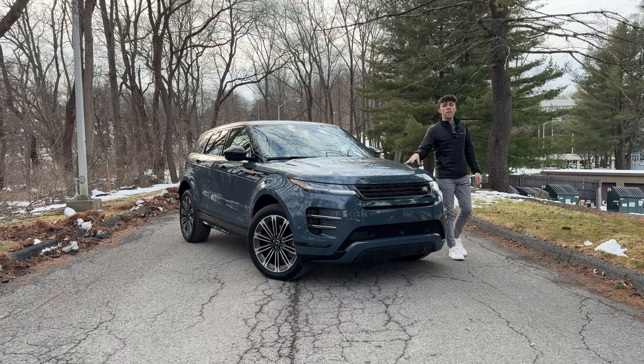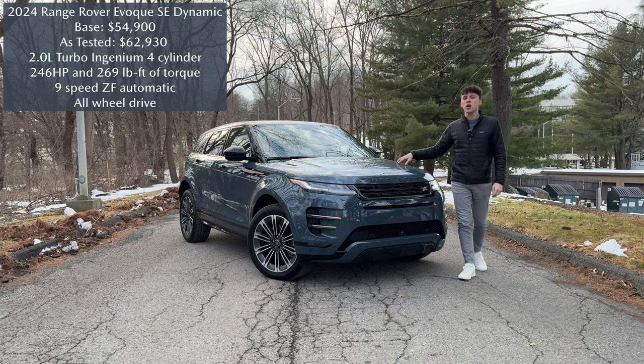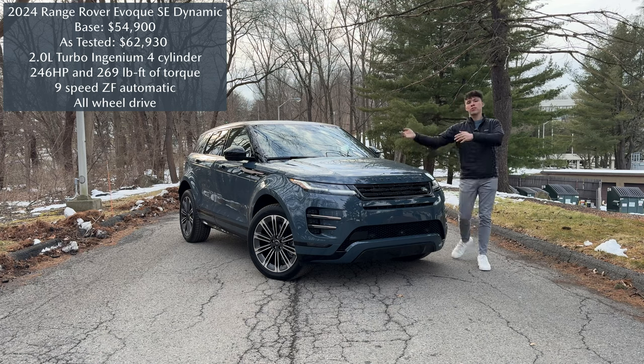I've been living with this 2024 Range Rover Evoque over the past week and it's definitely been a blast and a fun little car to drive around. As we all know, the Evoque is the urban Range Rover.